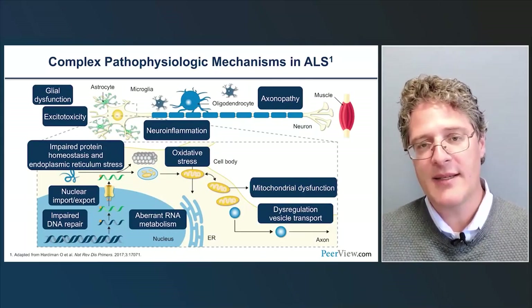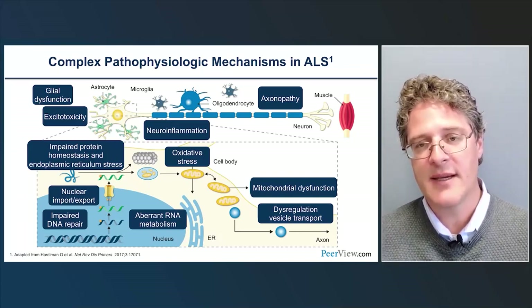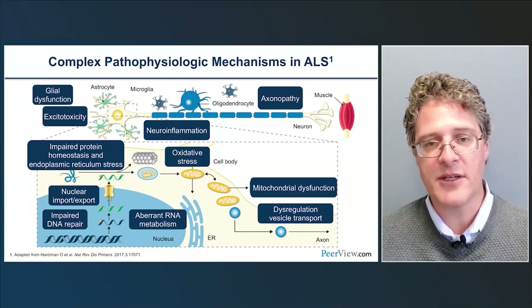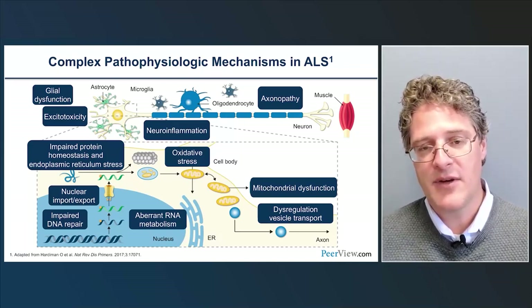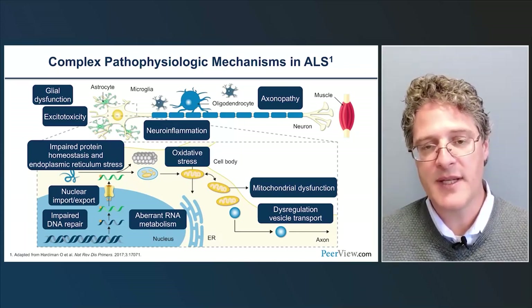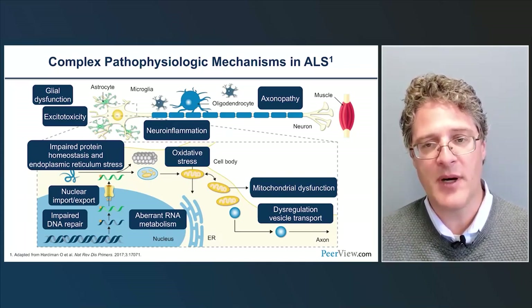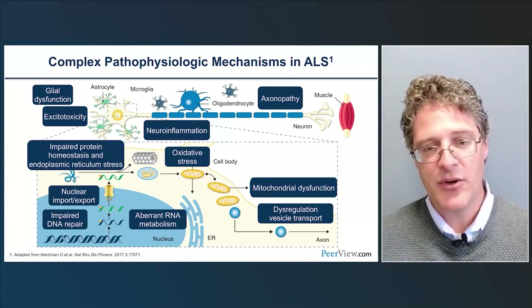There's significant heterogeneity in ALS, not surprising given different underlying genetics, different clinical presentations, and a complex pathophysiologic mechanism involving many dysregulated pathways. Glial dysfunction and neuroinflammation are clearly implicated, as are excitotoxicity, axonopathy, and oxidative stress — and these are even targeted with drugs. We also see impaired protein homeostasis, ER stress, mitochondrial dysfunction, dysregulation of vesicle transport, and more recently a focus on nuclear import-export as well as aberrant RNA splicing and metabolism.